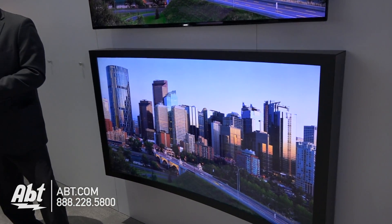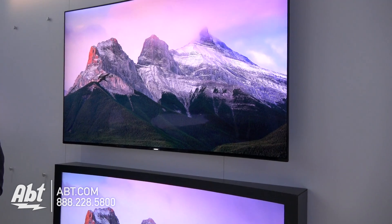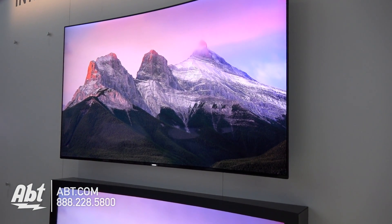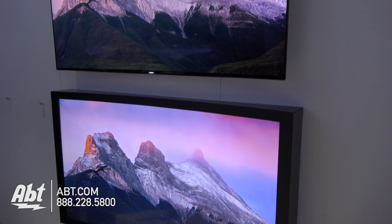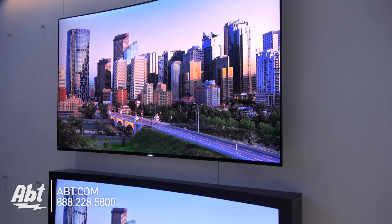Intelligent Picture Engine is going to increase detail, brightness, and color, so we're really going to bump up the performance of any signal coming in to give you the best UHD experience possible. So if I'm not watching a 4K Blu-ray and I'm just watching a sports game from my provider, or I have an off-air antenna and I'm looking at a regular HD signal — that's going to somehow make that look better on these higher quality panels?